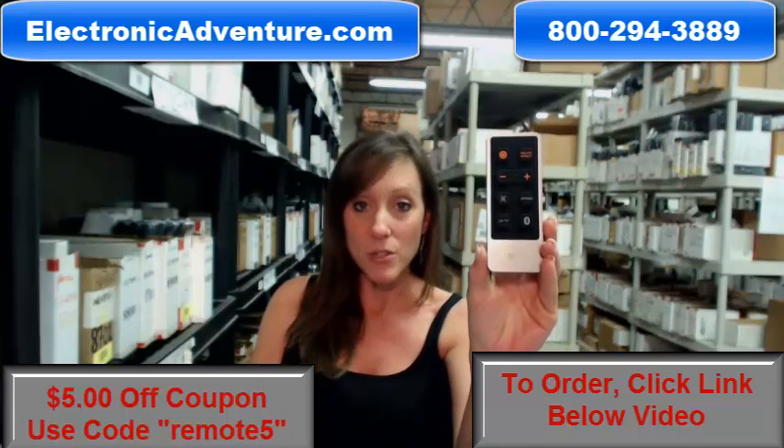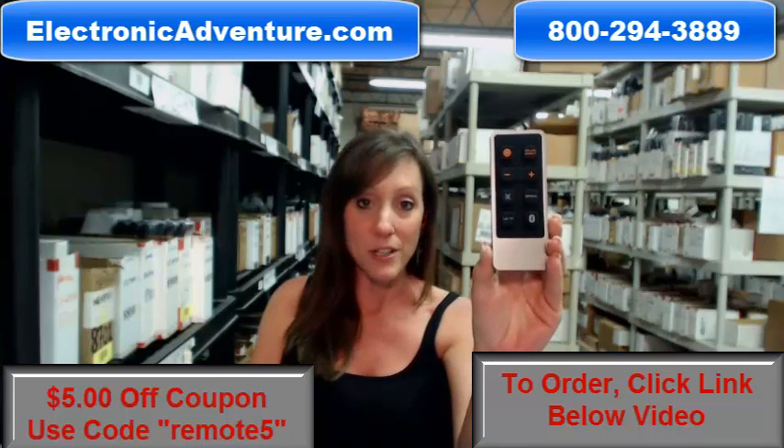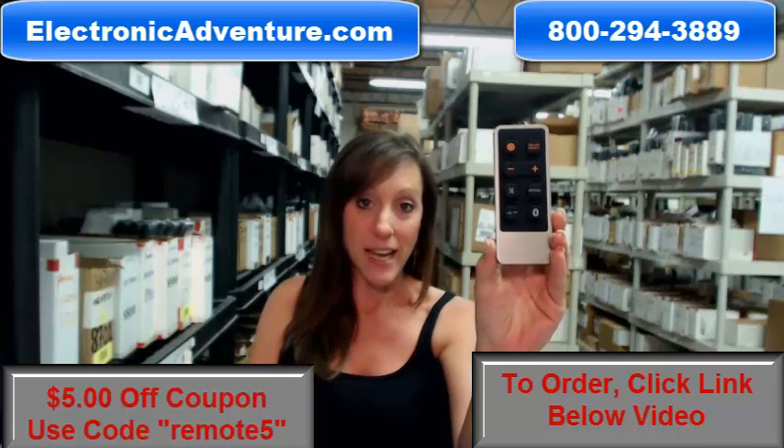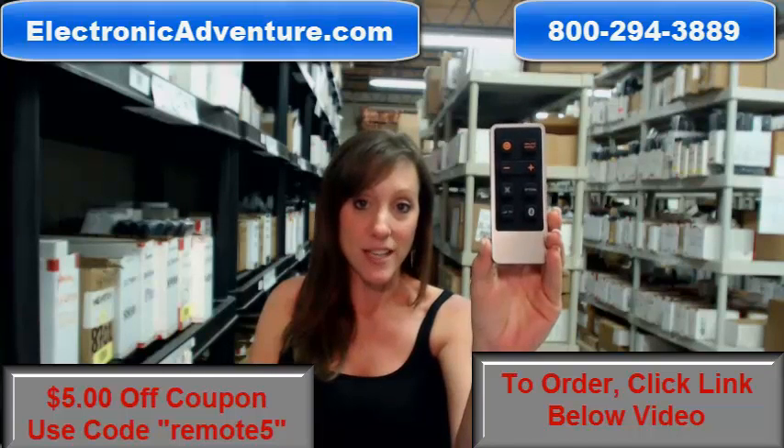But if you're more comfortable shopping over the phone, one of our operators will be there to assist you. Thanks for watching our video today and thanks for shopping ElectronicAdventure.com.